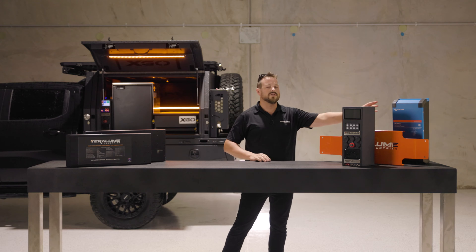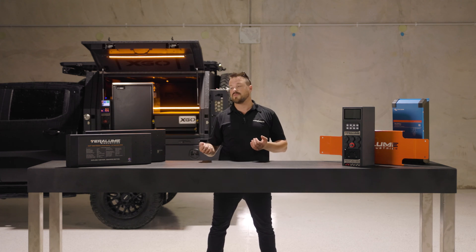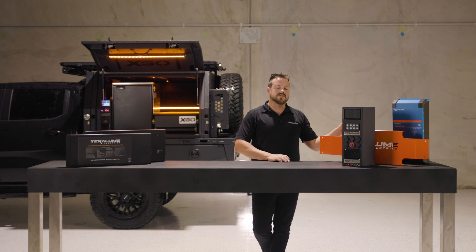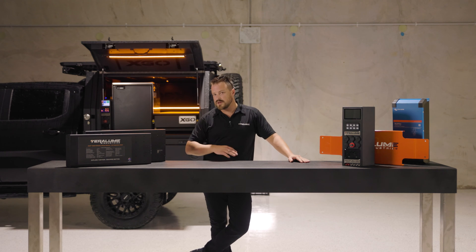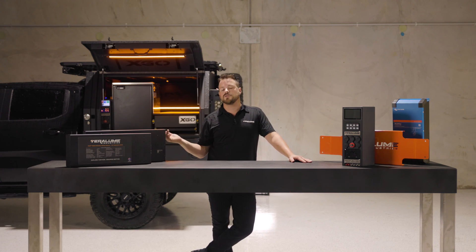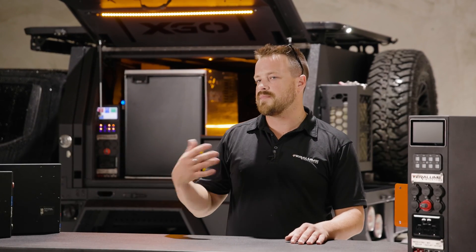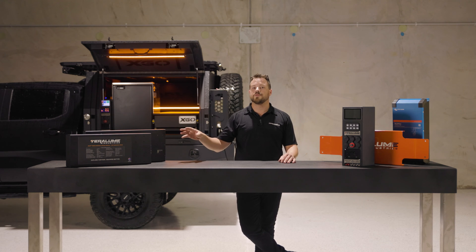We've also got charge ratings to consider. Some inverter chargers have a shore power charging option, meaning you can charge from a 240-volt socket at a caravan park, at home, or from a generator. On this particular 2000 VA unit that's 80 amps into a battery. Some BMSs only allow 60 or 70 amps charge. So you have to match the battery to what you're using it for in terms of both discharge and charge. Most people want to run an inverter — that's one of the major benefits of lithium. Make sure your BMS is matched on both charge and discharge to what you actually want to use it for.